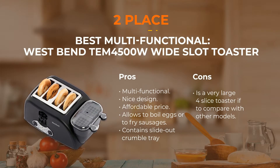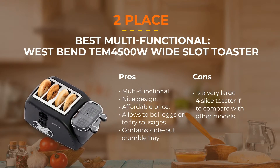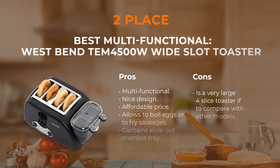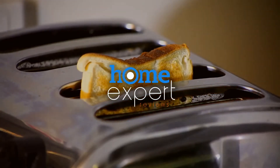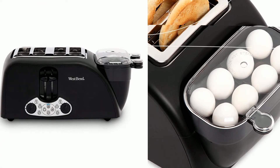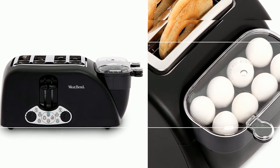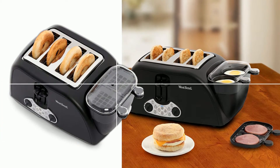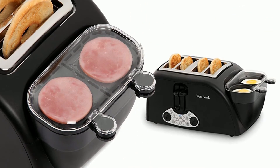Number 2: West Bend M4500 Toaster. The West Bend M4500 is one of the best four-slice toasters that can easily prepare a sandwiched breakfast with scrambled eggs or sausages in a matter of minutes. When the breakfast is ready, it will turn off the power and report with a special sound signal. The control panel includes all the modes and functions: bagel, defrost, toast, egg, and mechanical temperature controllers. A special meat tray will be an excellent help if you need to warm up meat or tomato slices.